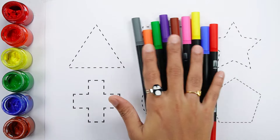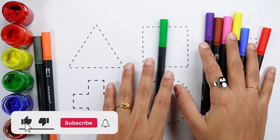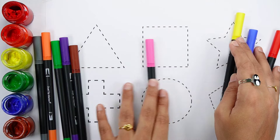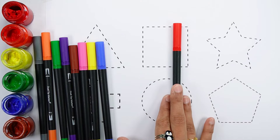Let's learn some colors. Gray color, orange color, green color, violet color, brown color, pink color, yellow color, blue color, red color.